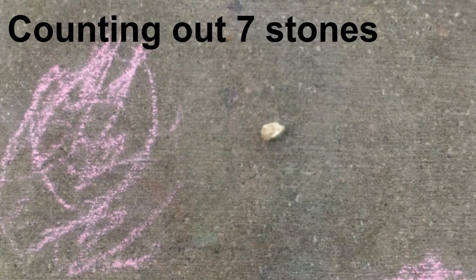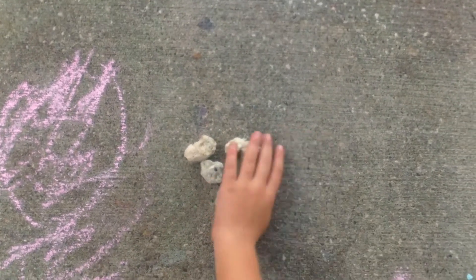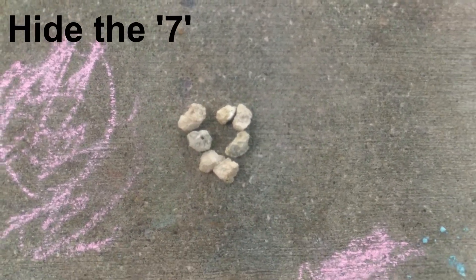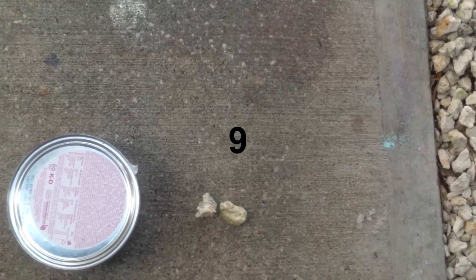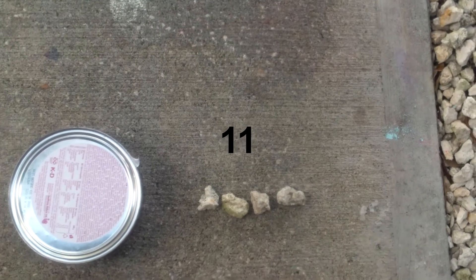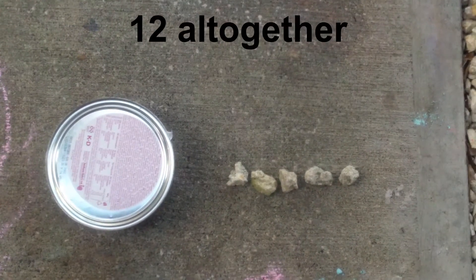Start by counting out an amount of objects. Here we've got seven stones. By hiding the amount, your child will have to count on from seven. Seven and five more makes twelve altogether.